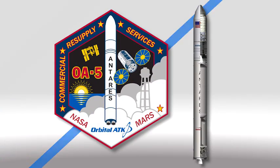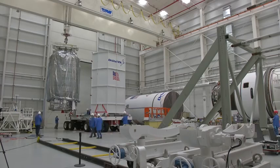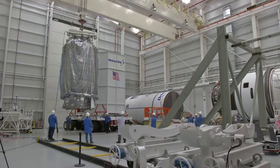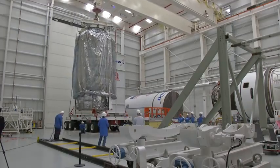The next resupply mission from Orbital ATK has a new launch date. The company's sixth cargo flight is now scheduled to launch on October 13th. Packed with more than 5,000 pounds of experiments and supplies, it will be the first flight on a newly upgraded Antares rocket since a launch failure in October 2014.